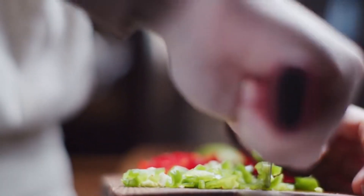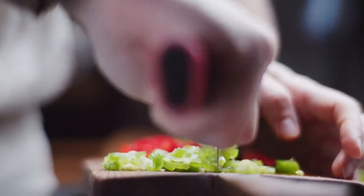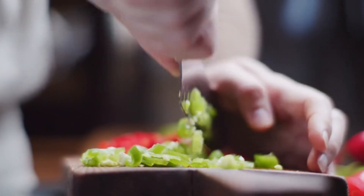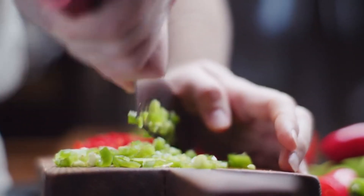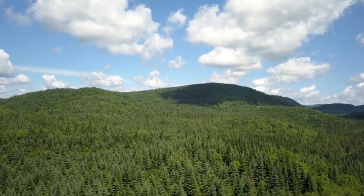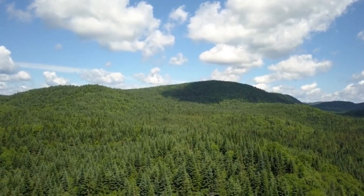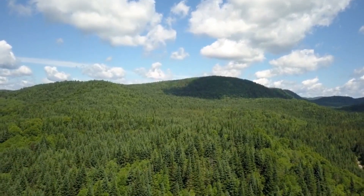Transitioning to a plant-based diet involves shifting towards foods derived primarily from plants, including fruits, vegetables, whole grains, legumes, nuts, and seeds, while reducing or eliminating animal products. This dietary approach has gained popularity for its health benefits, environmental sustainability, and ethical considerations.